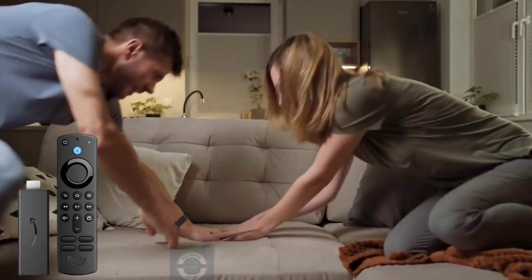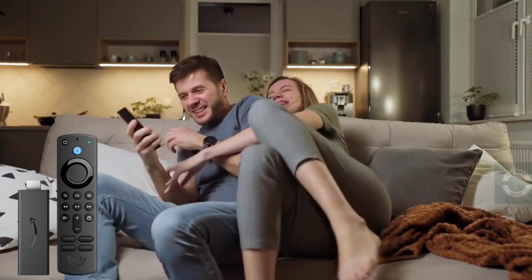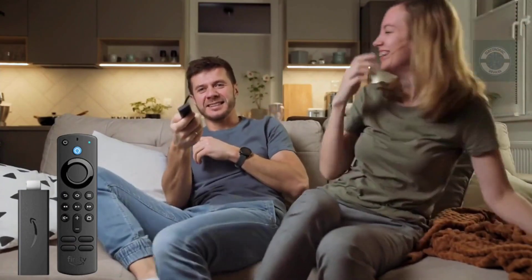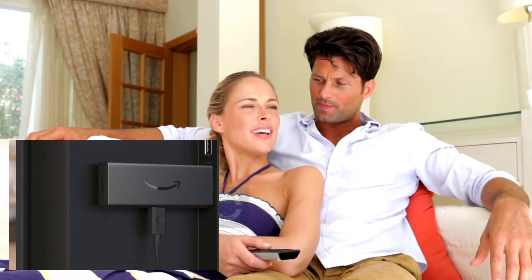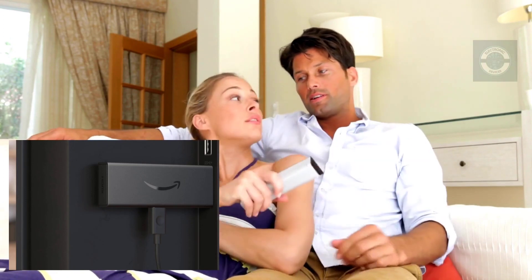This gadget was designed with sustainability in mind. The streaming media player contains 50% post-consumer recycled plastic. The remote contains 20% post-consumer recycled plastic. The adapter and cable are not included. This is a low-power wall device.